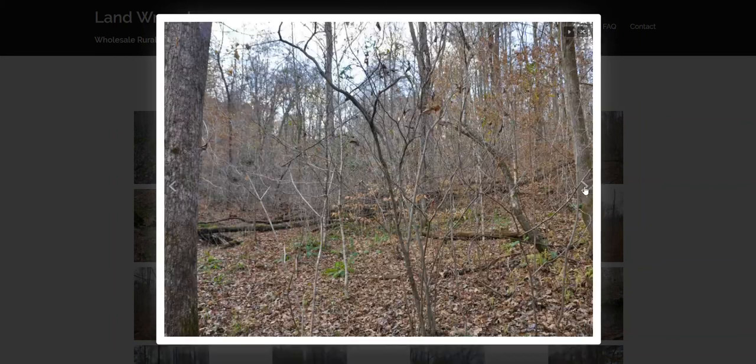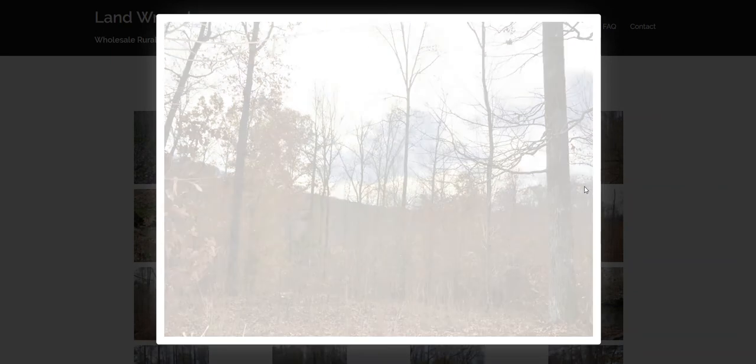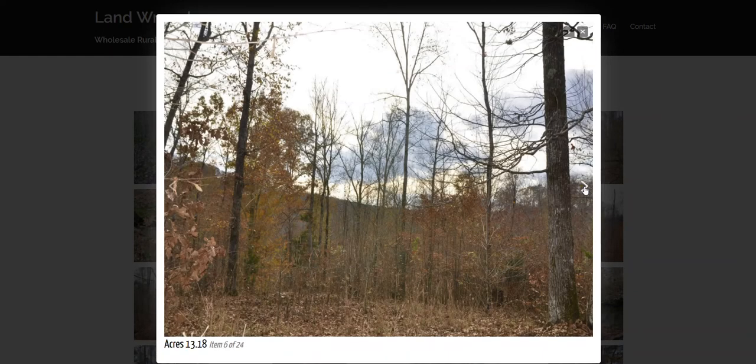More of the flatter areas of the property, more of some water, and some nice views from the property with the hills surrounding it as well. Go over to the website to check out all 24 pictures and scroll through them.